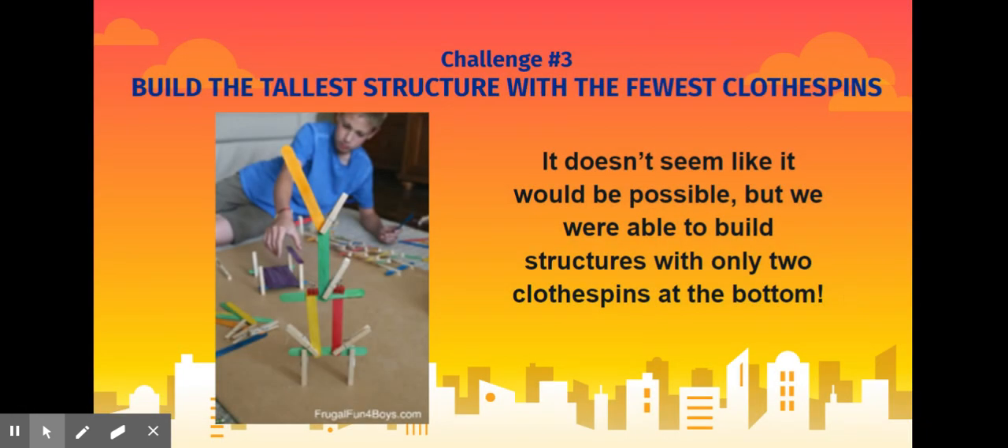For challenge number three, you'll build the tallest structure with the fewest clothespins. Try not to use very many clothespins and see how tall you can get your structure. It doesn't seem like it would be possible, but we were able to build structures with only two clothespins at the bottom. You'll notice in this structure they used two, four, six clothespins, and that was the tallest structure they were able to make.